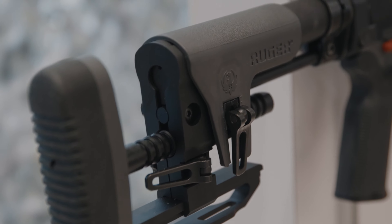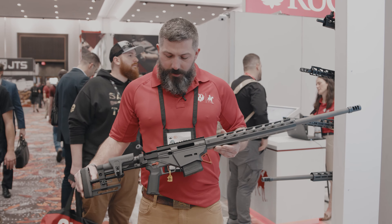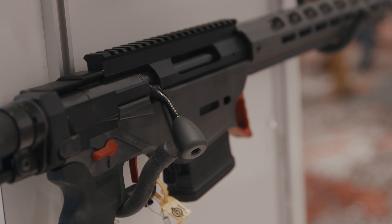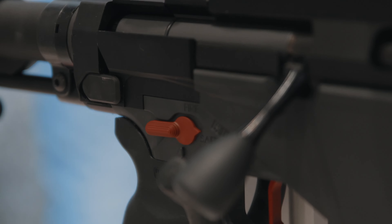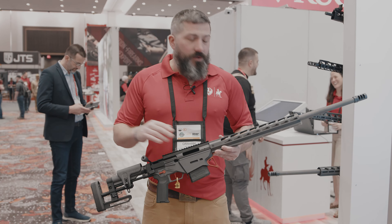This is really our top-end precision rifle based off our Ruger Precision Rifle series. A couple upgrades here from the standard precision rifle: we have a stealth gray Cerakote with red accents, we've got a Magpul grip, and we've got this barrier stop up here with the red Cerakote on it.